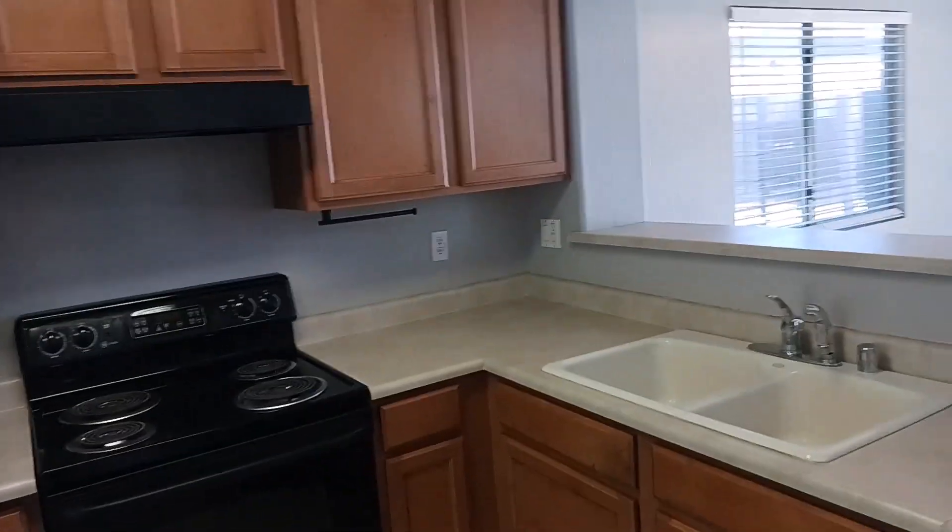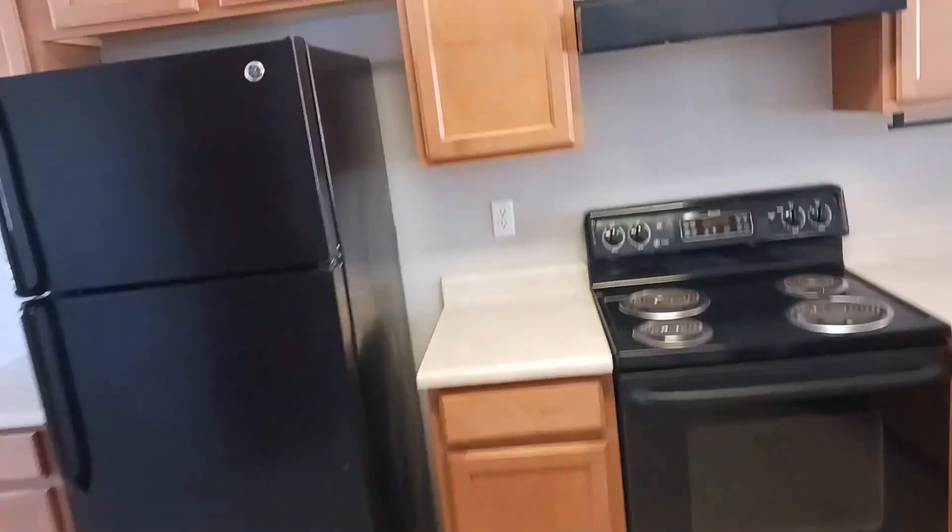There's a ton of storage here as well — you've got your upper and lower cabinets. All of the appliances are going to stay as well: the fridge, stove top, oven, and dishwasher right there.